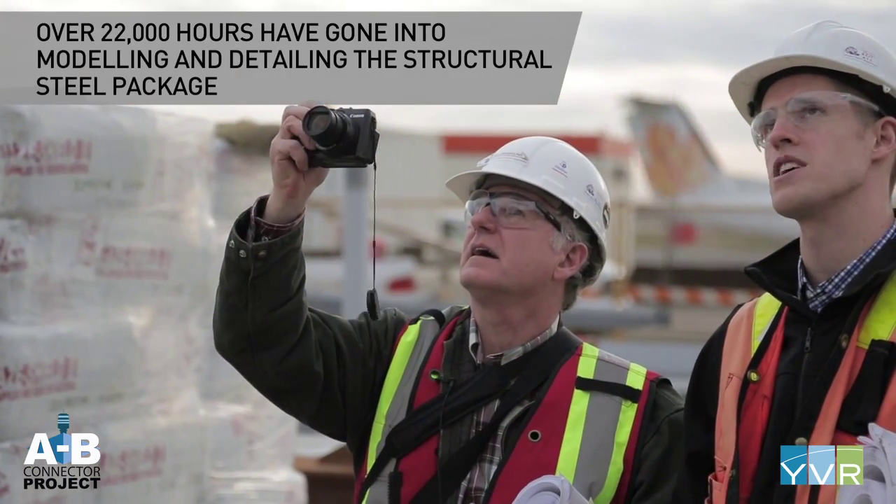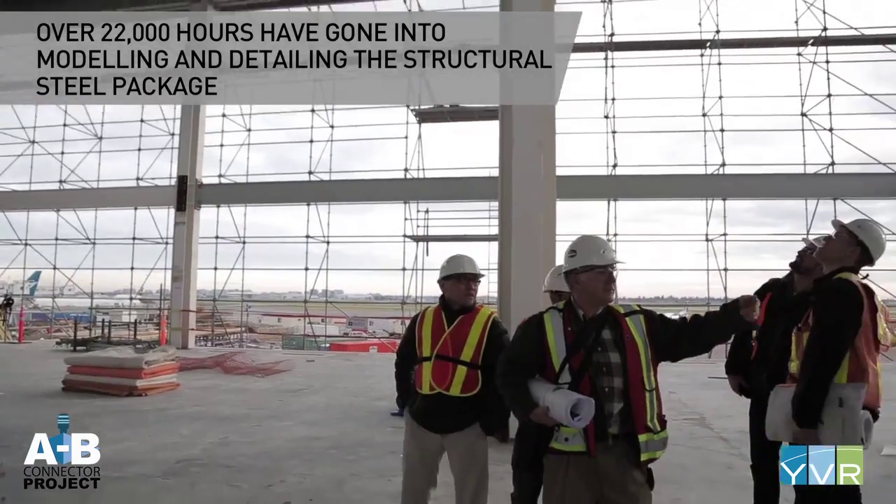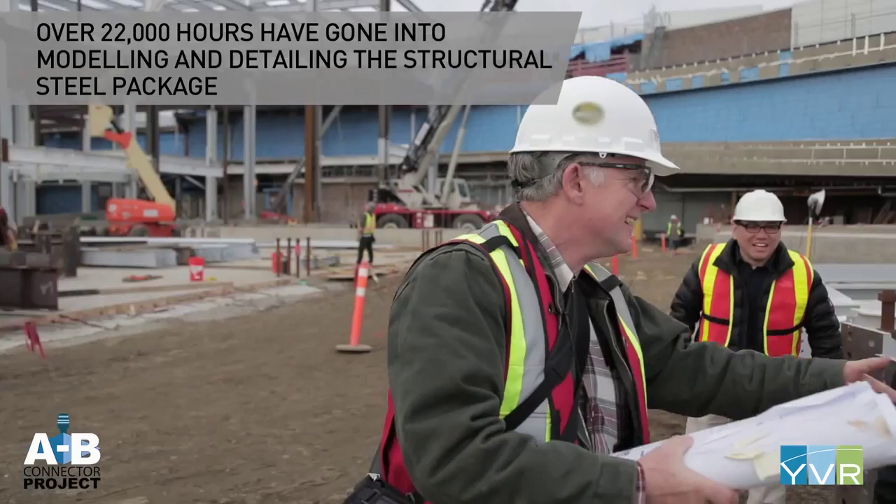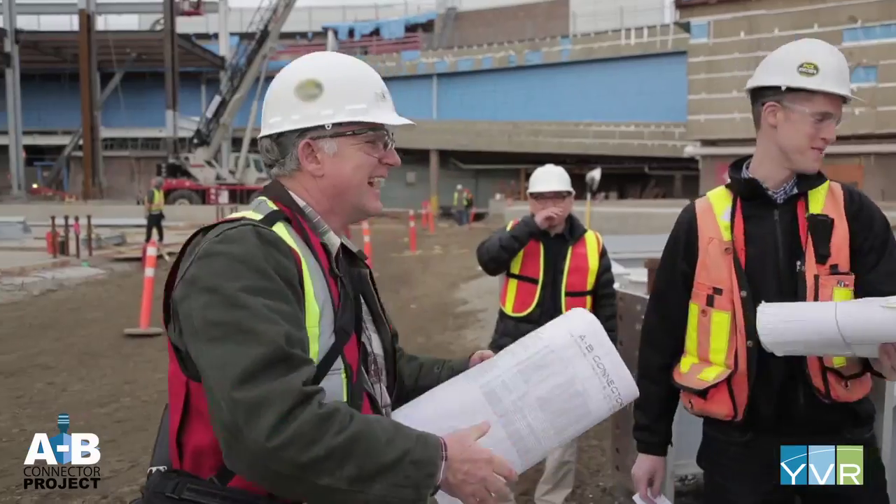We've spent over a year doing detailed design, and then quite a lot of time in the field doing work. We review shop drawings, and on a project of this size there are literally thousands of shop drawings to be reviewed.